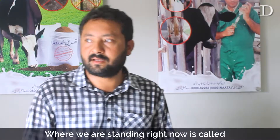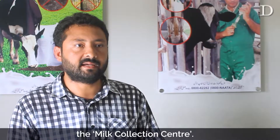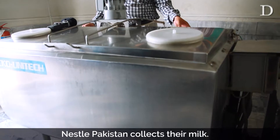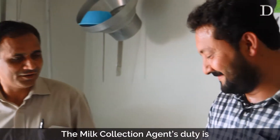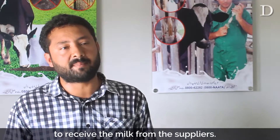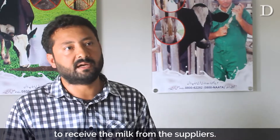This is called the Milk Collection Center. It is a base where Nestlé Pakistan collects milk. There are many MSAs — Milk Collection Agents — whose duty is to collect milk from the suppliers.